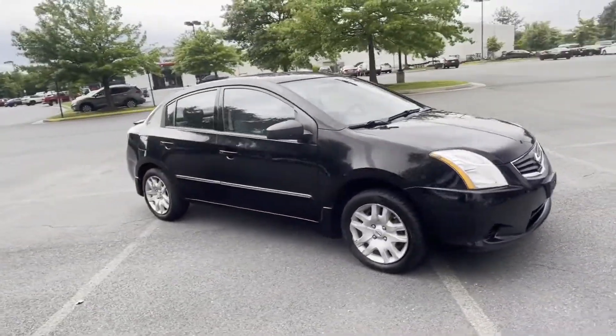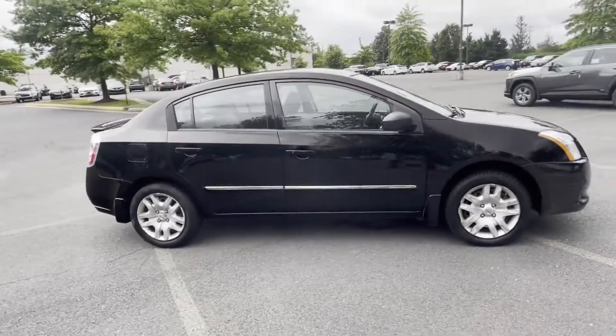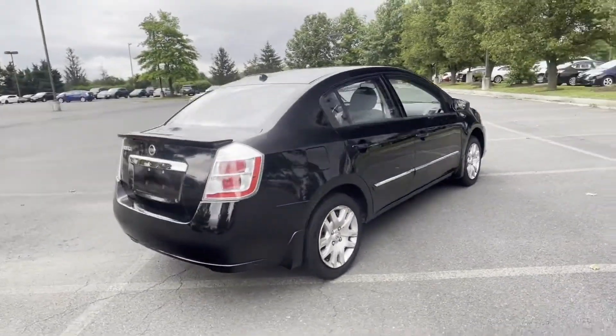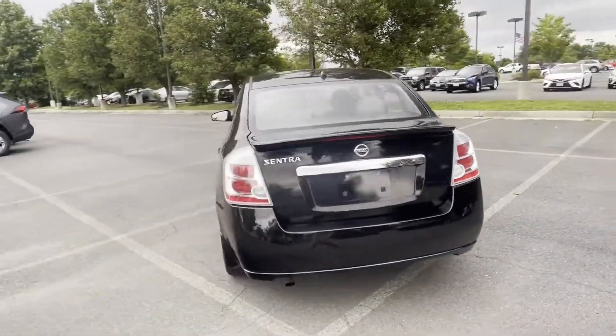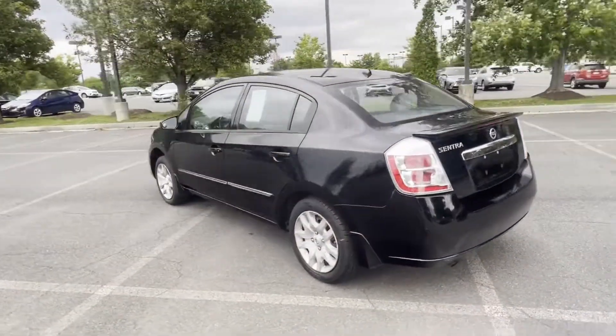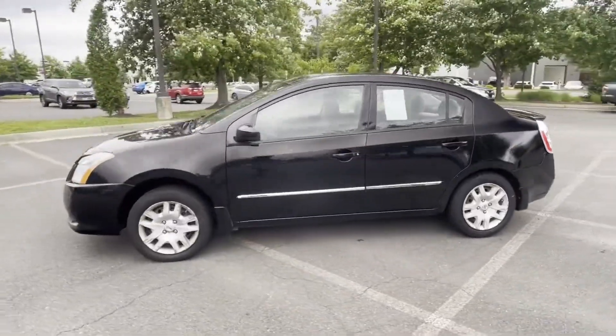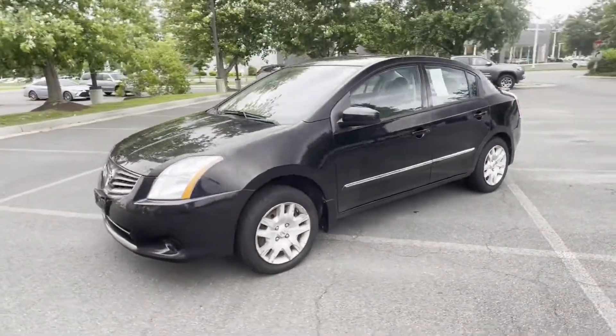You'll also love how it combines comfort and convenience with its pass-through rear seat, power outlet, rear spoiler, keyless entry, front bucket seats, steering wheel audio controls, engine immobilizer, automatic headlights, auxiliary input, and stability control.